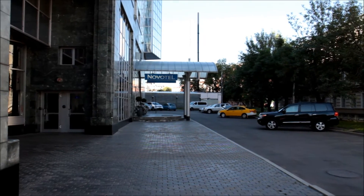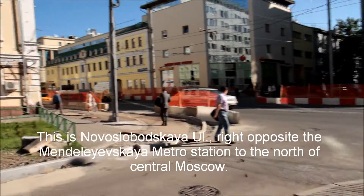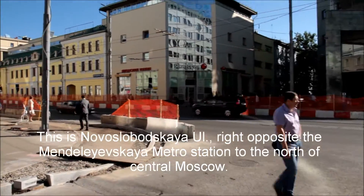This is the Novotel in Moscow, and this is a video looking at the things that make Russia different.